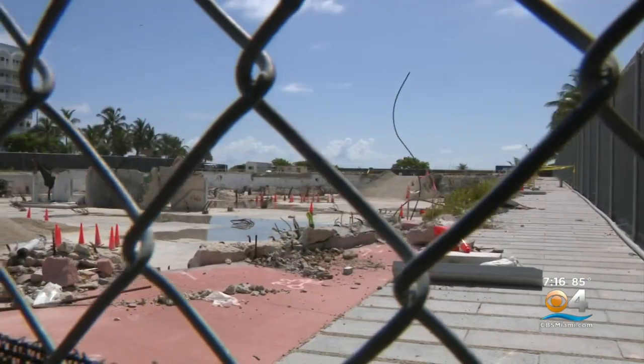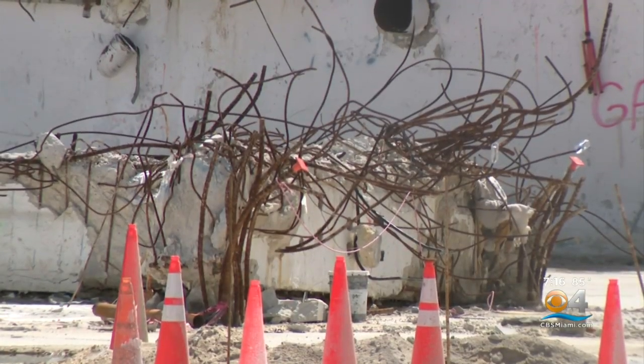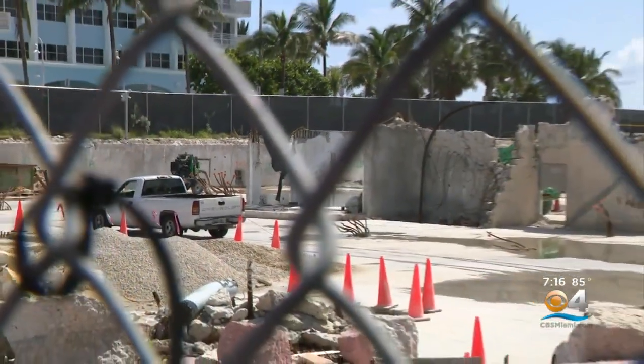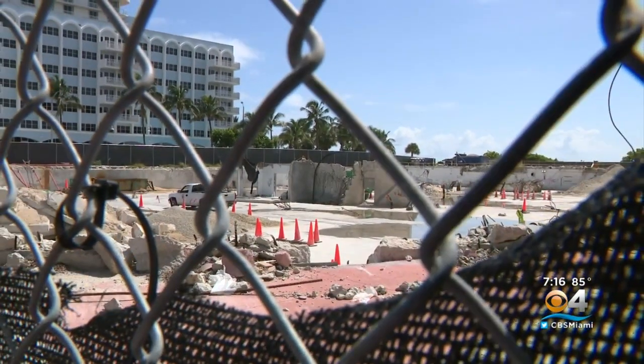Engineer Allen Kilsheimer is investigating for the city of Surfside. He too will build 3D models for interactive testing and, like NIST, is laser-focused on finding out what brought that building down. The chances are that what we'll end up finding is it was several things — each independently might not have caused the problem, but when they all were happening at the same time, that's what caused the problem.